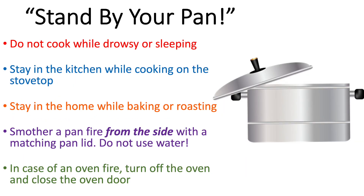We always recommend not cooking while you're drowsy, and not having something simmering on the stove when you're sleeping. We recommend staying in the kitchen while cooking on the stove top, and staying in the home while you're baking or roasting. If a pan fire starts, the only thing we recommend is smothering the fire from the side — not from the top — with a matching pan lid. We don't recommend using water because water can cause grease to spray, and that hot grease hitting your skin can cause serious burns. If an oven fire happens, keep the oven door closed, turn off the oven, and wait — the fire will extinguish itself.